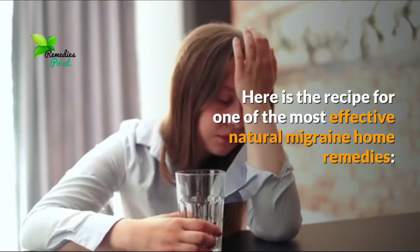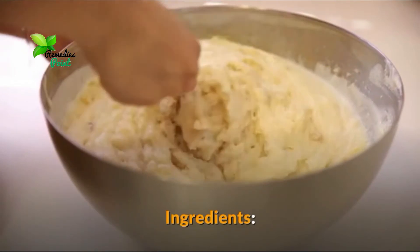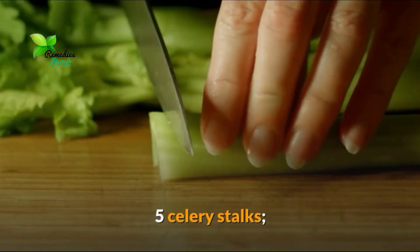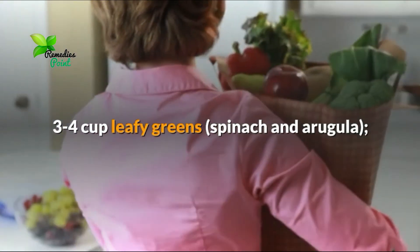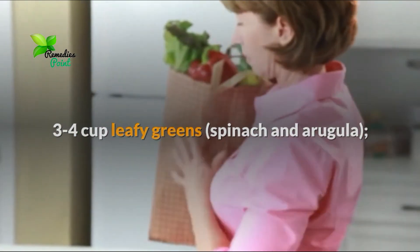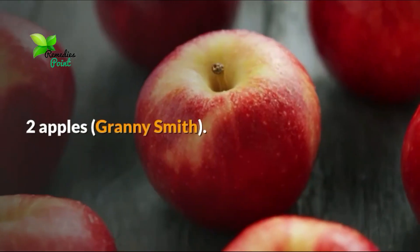Here is the recipe for one of the most effective natural migraine home remedies. Ingredients: 5 celery stalks, 1 lime, wild cucumber, 3 to 4 cups leafy green spinach and arugula, ginger 2 inches, 1 cup parsley, 2 apples — Granny Smith.